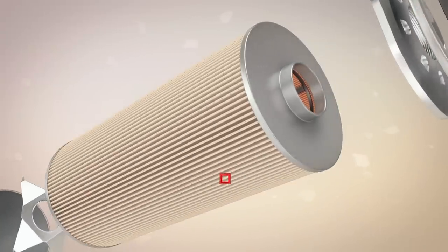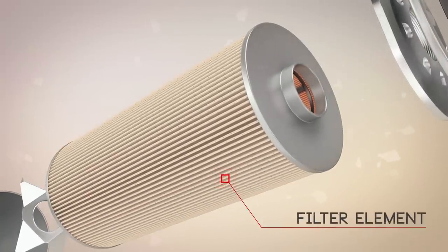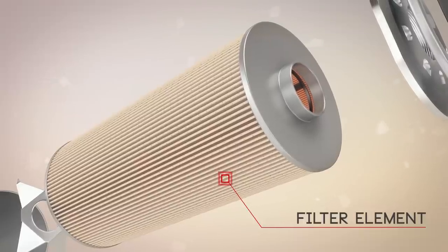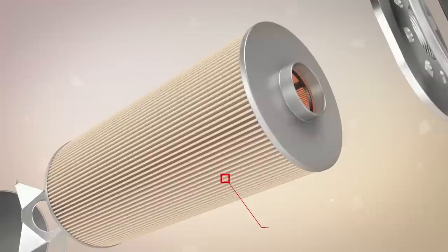The stable pleating combined with the high quality material of the filter element allows even the finest impurities to be retained, so the flow of diesel remains constant.